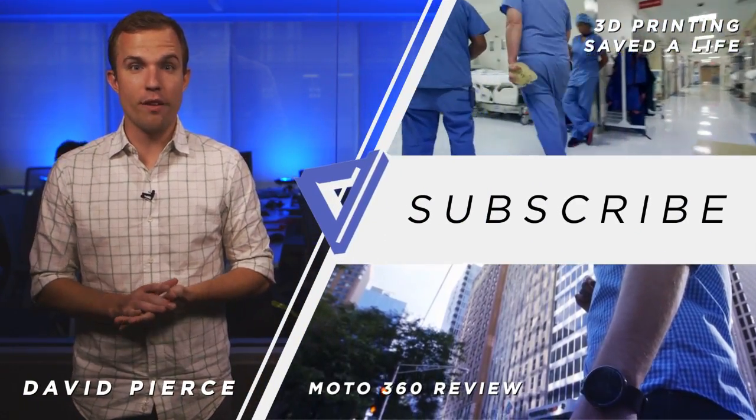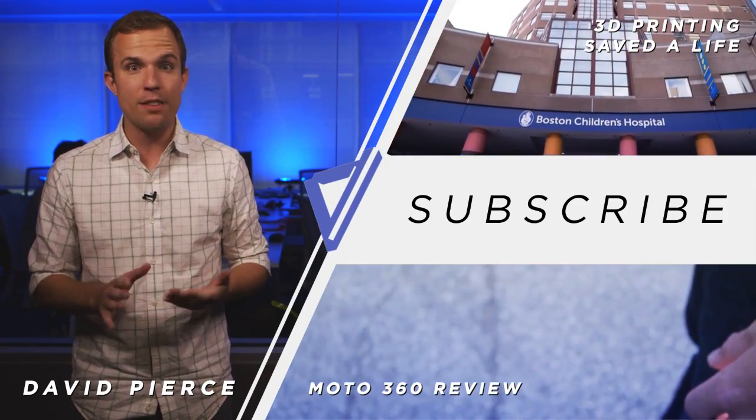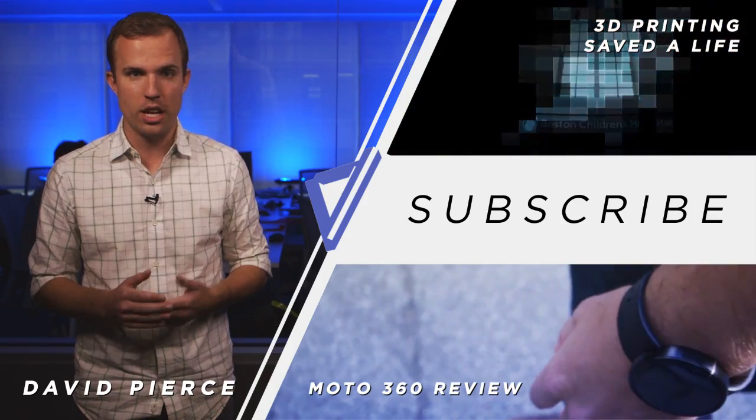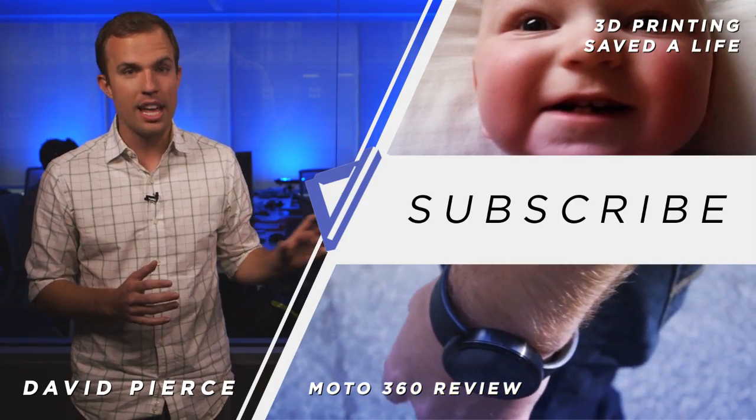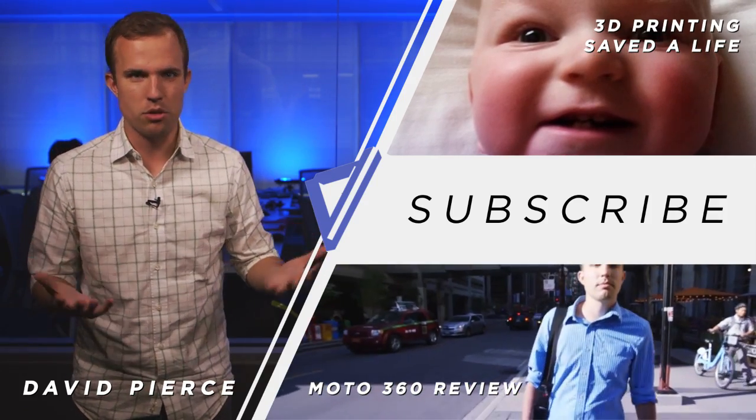Thanks so much for watching that video. If you liked it, click the thumbs up button down below. If you haven't already, subscribe to our channel. You'll especially love these two videos, which you should watch right now — because really, what else are you doing?